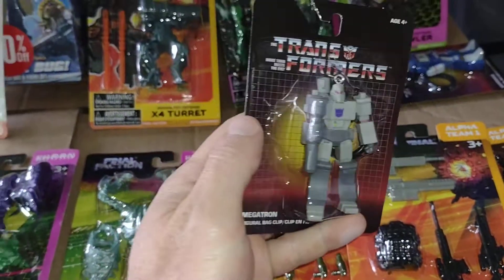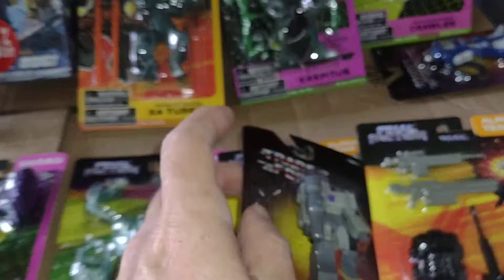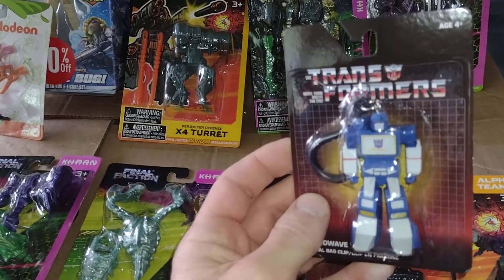I picked up a couple of Transformers keychains — Megatron and Soundwave, two of my favorite Transformers.